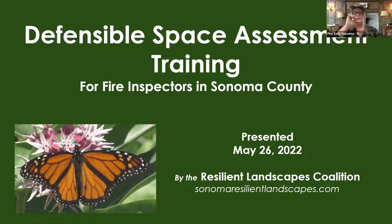I'm currently the CEO of Fire Safe Sonoma. Fire Safe Sonoma has been working for a number of years now with the Sonoma Ecology Center, the Habitat Corridor Project, the Master Gardener Program — and all of those folks got together to form what we call the Resilient Landscape Coalition. This presentation is brought to you by that Resilient Landscape Coalition.